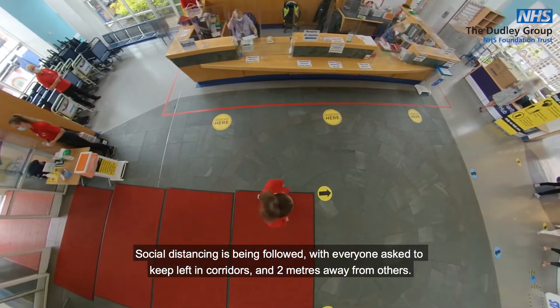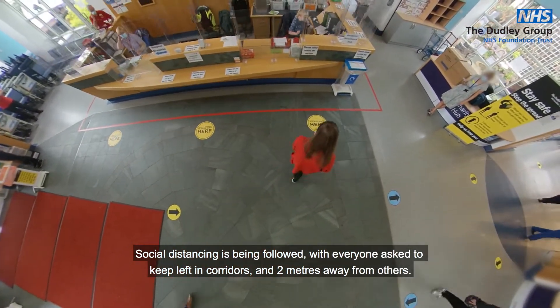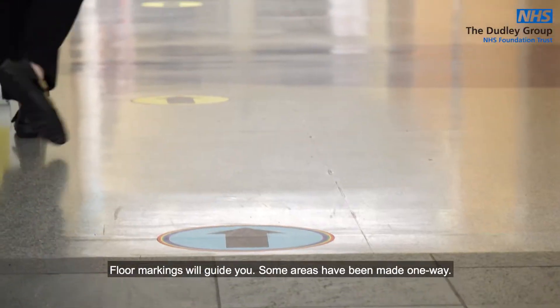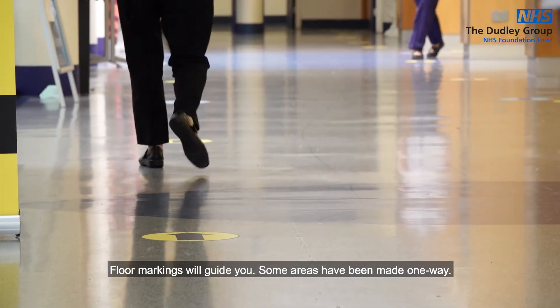Social distancing is being followed with everyone asked to keep left in corridors and two meters away from others. Floor markings will guide you, and some areas have been made one way.